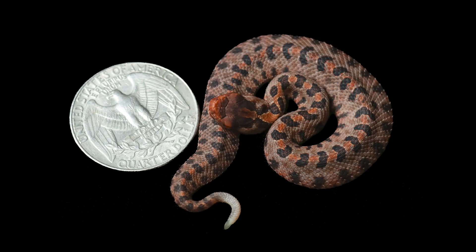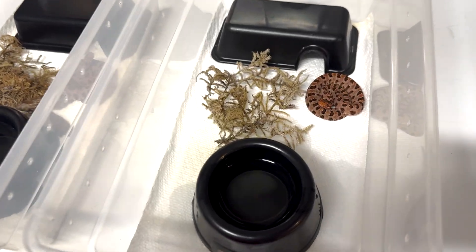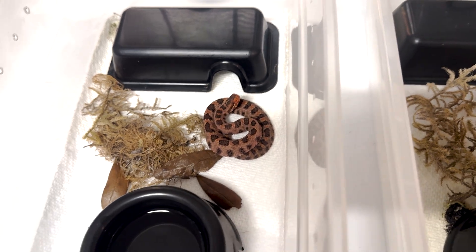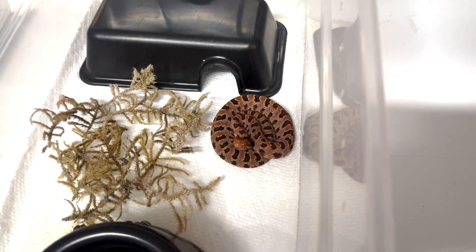Before I pull these two out of the hatchling rack — pygmy rattlesnakes when born are even smaller than our sidewinders. I'll put up a photo of one next to a quarter to give you an idea of how tiny these babies are. That also makes feeding them a pain, because even a day-old pinky mouse is a little big for them. Here's the little pair of babies — one is in shed and pretty opaque, the other is a bit brighter.